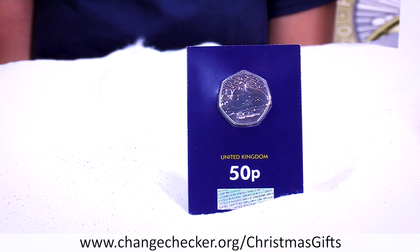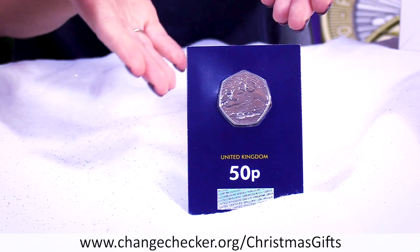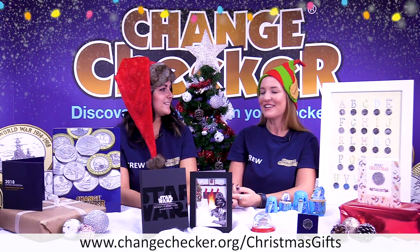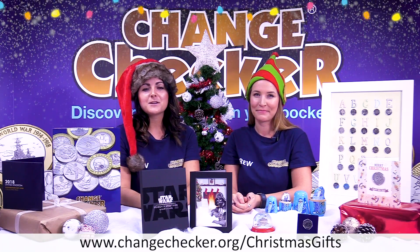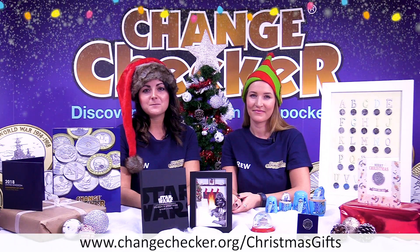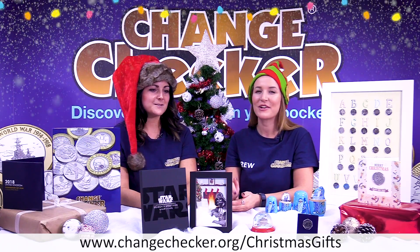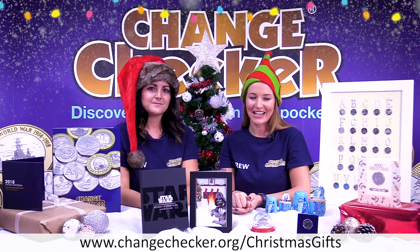I think we should start with the 50p that we've all been waiting for, and of course it's the Snowman 50p, which is right here. Change Checkers love this coin — in fact, not just Change Checkers, I think every single person in the world will love this coin. It's my new favourite. A really lovely design, issued by the Royal Mint this year to commemorate the 40th anniversary of the publication of Raymond Briggs' much-loved festive tale, The Snowman. I think everyone loves the books and has seen the film, so of course they're going to love the new 50p.